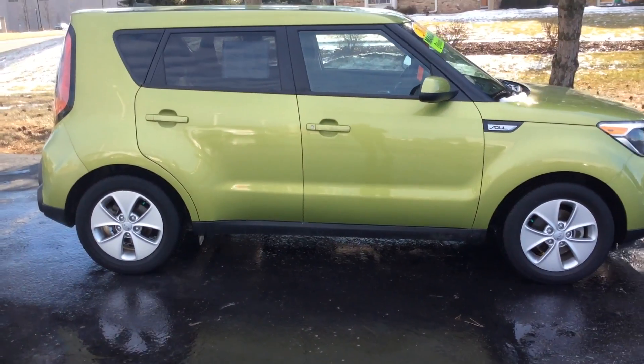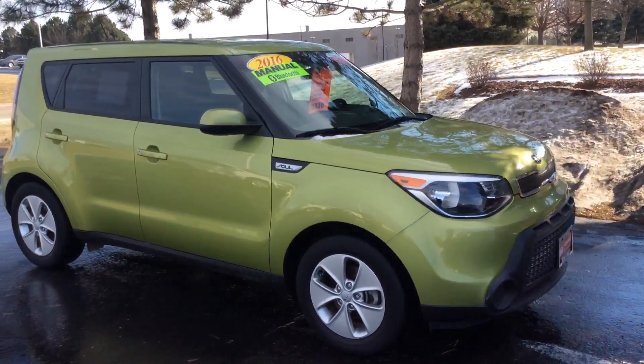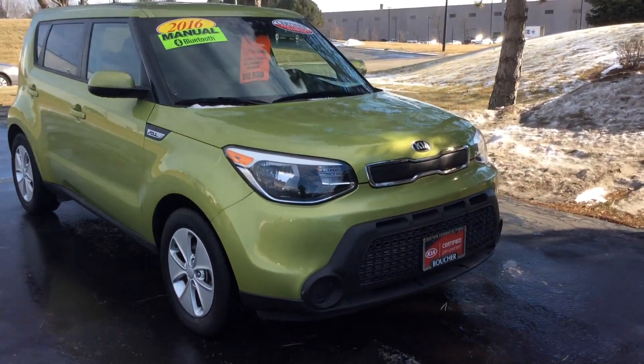It's been fully inspected by our Kia factory certified technicians. It has a clean Carfax, one owner, just under 14,000 miles.